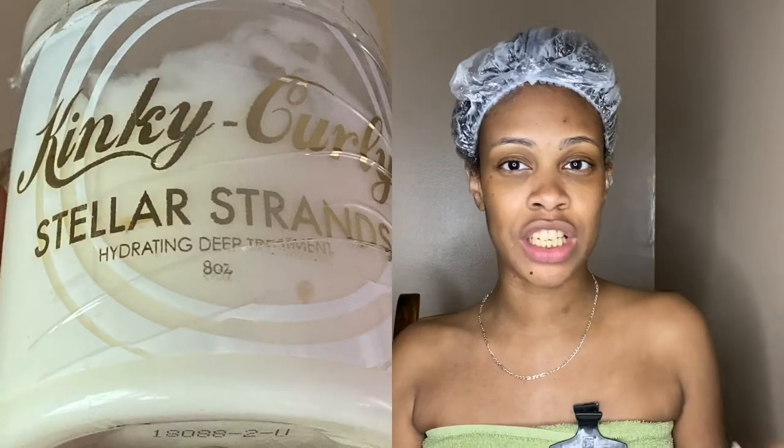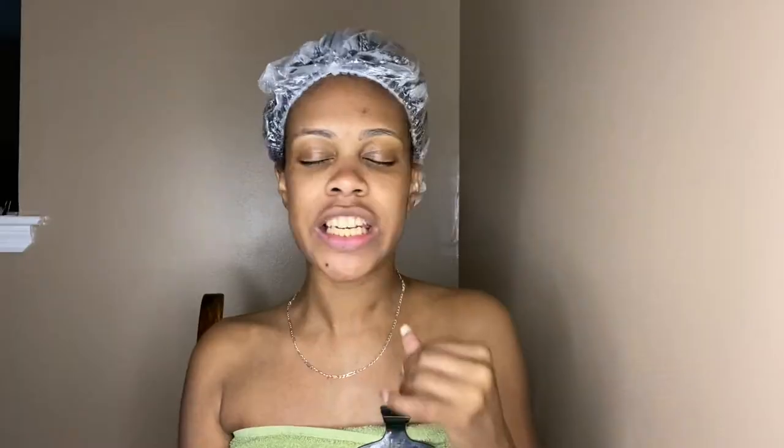I did not know that the Kinky Curly Stellar Strands Hydration Deep Treatment was this good. Let me tell you how thick this deep conditioner is — I wasn't prepared. When I dipped my hand in the jar, at first I thought maybe it was old because it felt a little stiff, like sometimes when something gets old it gets that film on top. But no, this deep conditioner is just super thick.